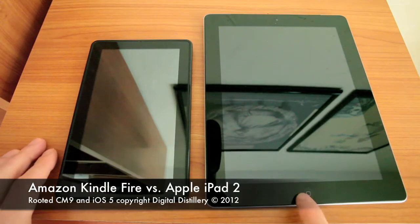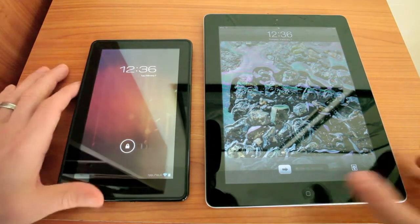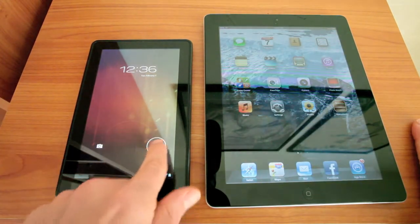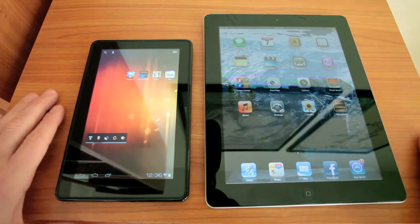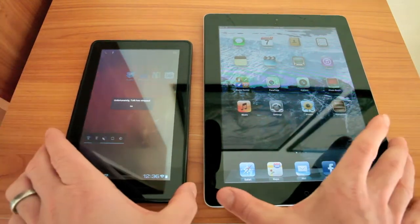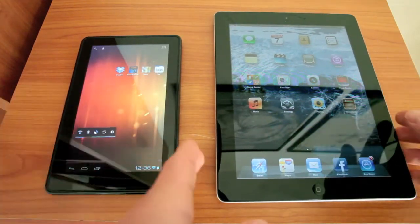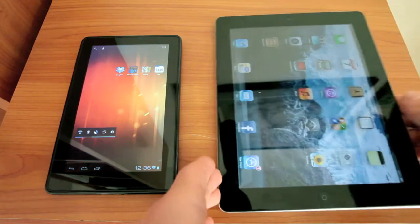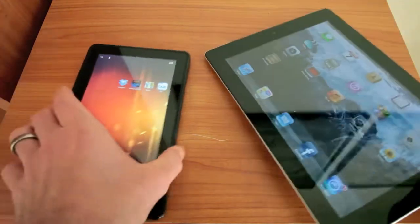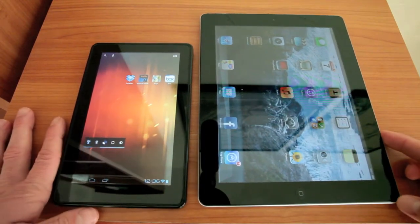We have an Apple iPad 2 and an Amazon Kindle Fire that's been rooted and loaded with Android 4 Ice Cream Sandwich. On the surface, these two tablets are probably a little bit more difficult to compare than, say, a Galaxy Tab and an iPad, or an Acer or an Asus Transformer. They're not really meant for the same market when you go and buy them.